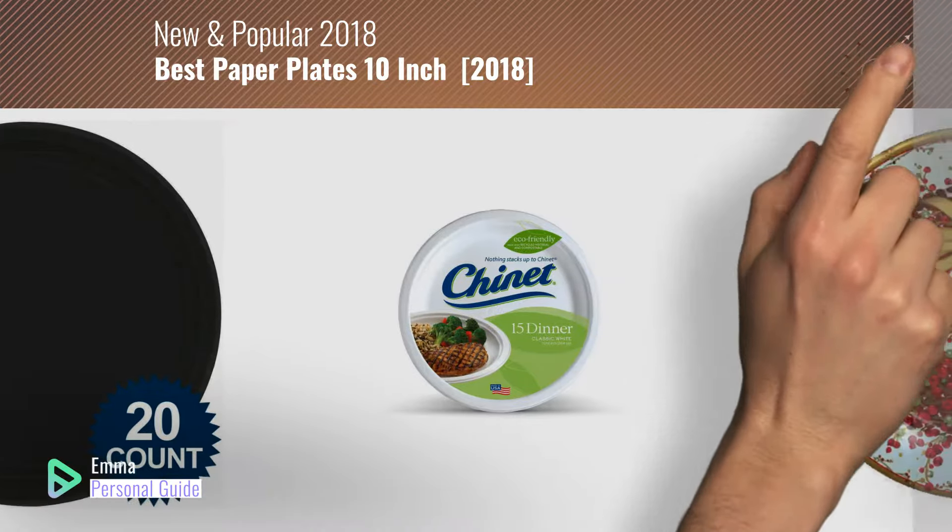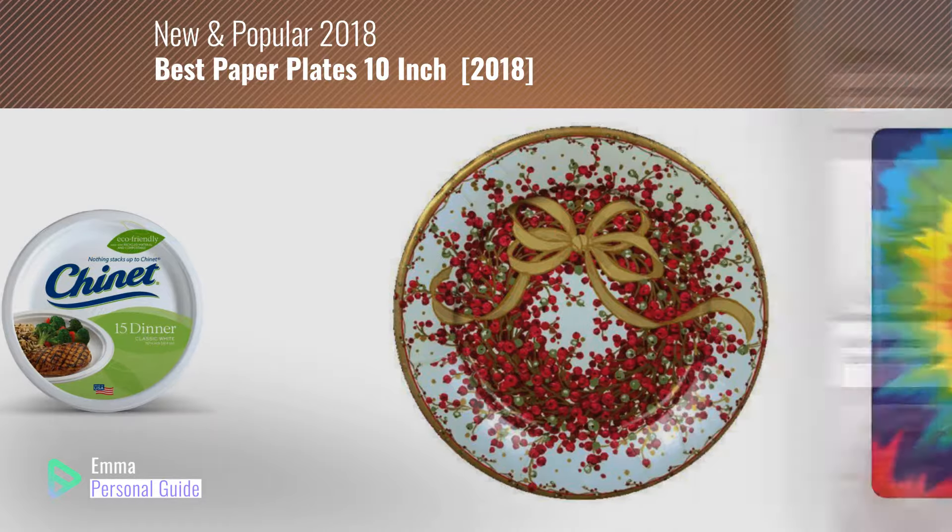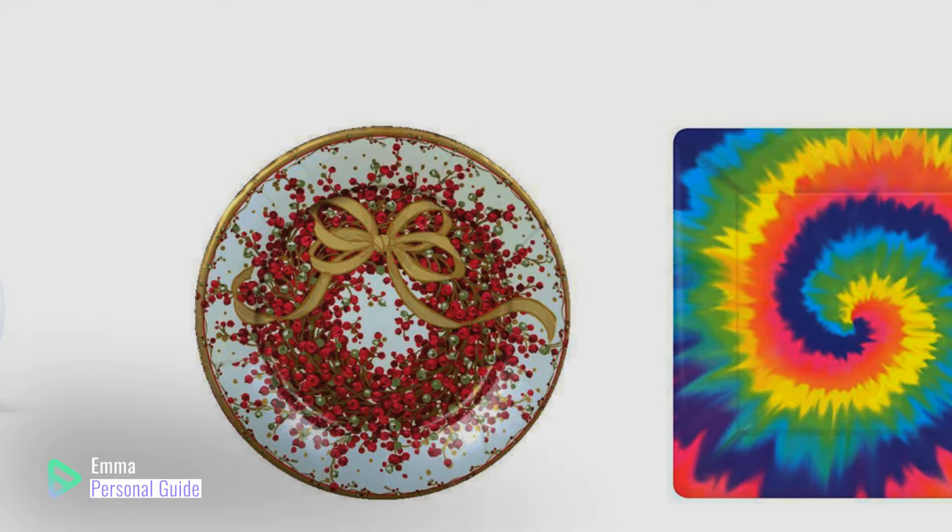At any time you can click this circle in the corner and get more info and real-time deals on your favorite products. Ready? Let's start.